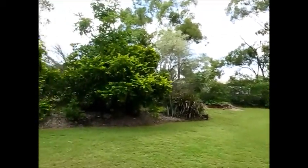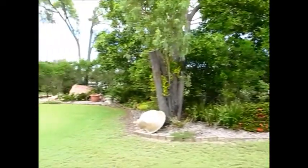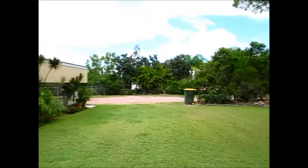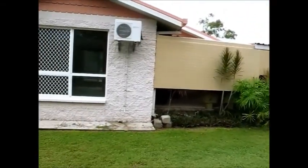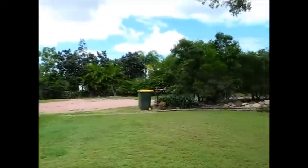Welcome to this lovely property at number 8 Rill Court at Mount Lowe. We have a 5,226 square meter block here with a really great-sized house on it as well. I'm just going to take you for a walk through.